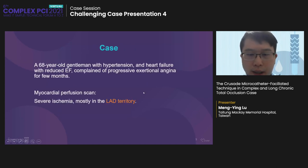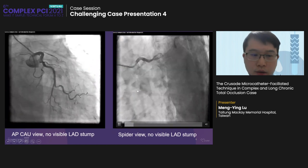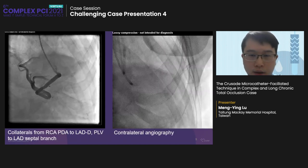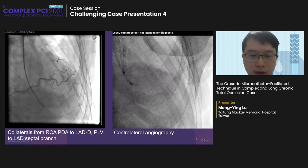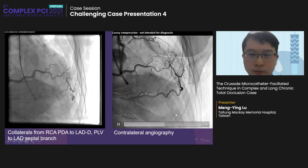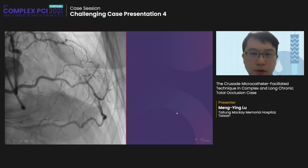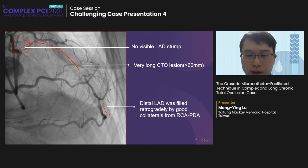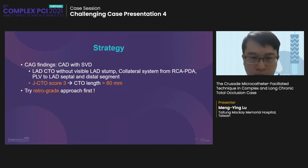This is a 68-year-old man with hypertension and heart failure who complained of progressive exertional angina. The stress scan shows severe ischemia in the LAD territory. Angiography shows LAD CTO with no visible LAD stump. The other angiogram shows collaterals from RCA PDA to LAD distal, and PLV to LAD septal branch. Summary: LAD CTO without visible stump, very long CTO region, and good collaterals from RCA PDA to LAD distal. JCTO score three. We tried retrograde approach first.